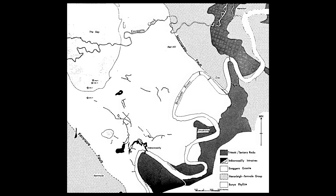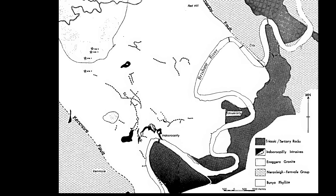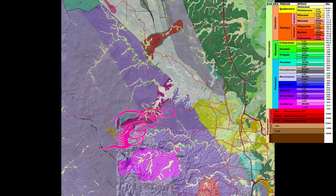Here's a geology map from the 1950s and you can see there are two faults - the Normanby fault, but the one we're going to look at today is the Kenmore fault. I've got another video on the Normanby fault. Here it is, the bottom end of it anyway. Now this thing you can see in the geology - let's have a look. This is a macro view looking right back. First of all we have the Bunya phyllites - they're Devonian, about 400 million years old.